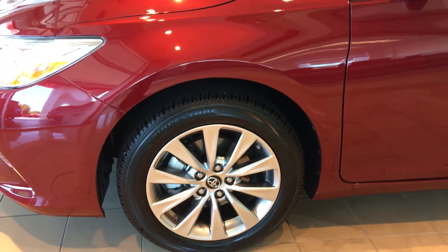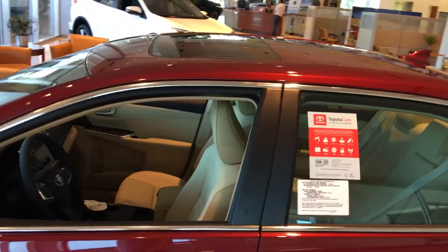This is an XLE. It has the alloy wheels sitting on the Bridgestone radials. This one's equipped with a power sunroof, also XM radio.